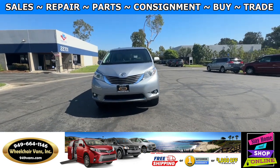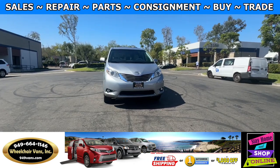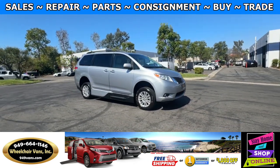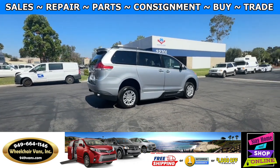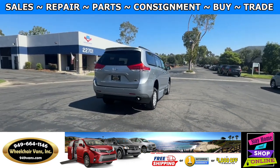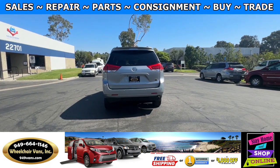For more information, please visit our website 949vans.com. All of our vehicles will go through a 240-point inspection, where we check out the engine, transmission, brakes, and tires. We also service the fluids, and of course service the wheelchair ramp. If you have any additional questions, please feel free to reach out to our sales team at 949-664-1146. Thank you.